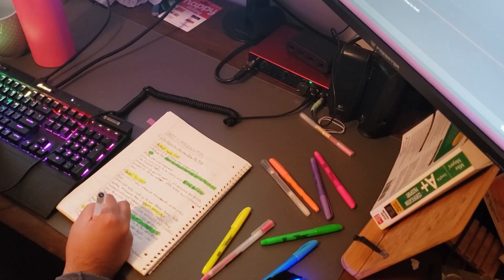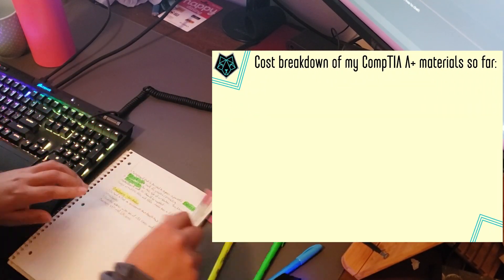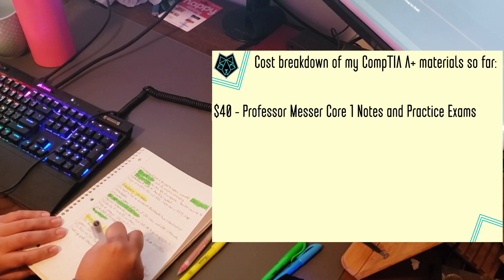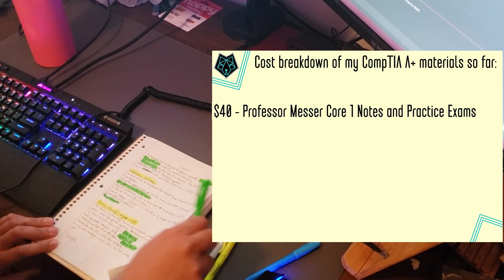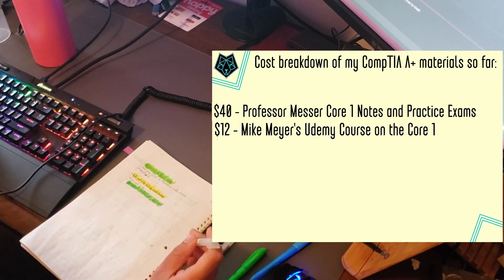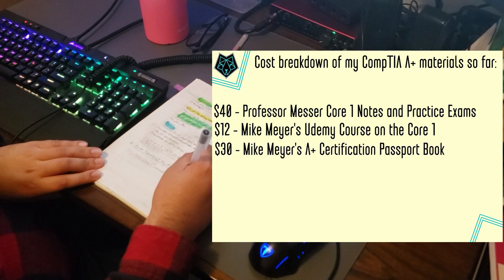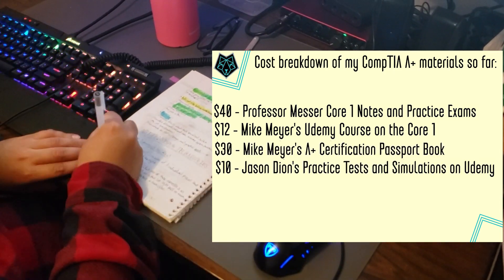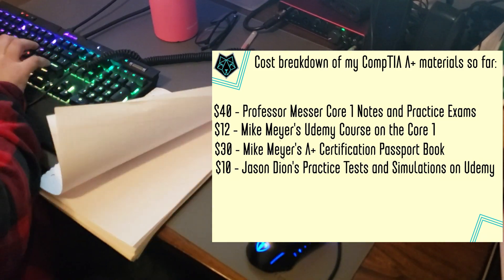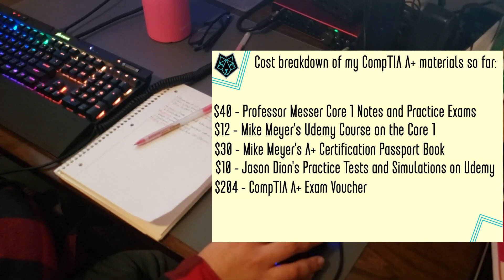Here's an accurate breakdown of all the things I've spent money on so far. Between Professor Messer's practice exams and course notes, I spent $40 on the Core 1 — he has a $40 bundle which allows you to buy both. For Mike Mayer's video program, I paid $12 on Udemy. For Mike Mayer's certification passport book, I paid $30. For Dion's trainings, practice tests, and simulations, I paid $10 on Udemy. Then the bulk of the cost is the exam voucher — I spent $204 to sit for the exam, and this includes a 10% discount.